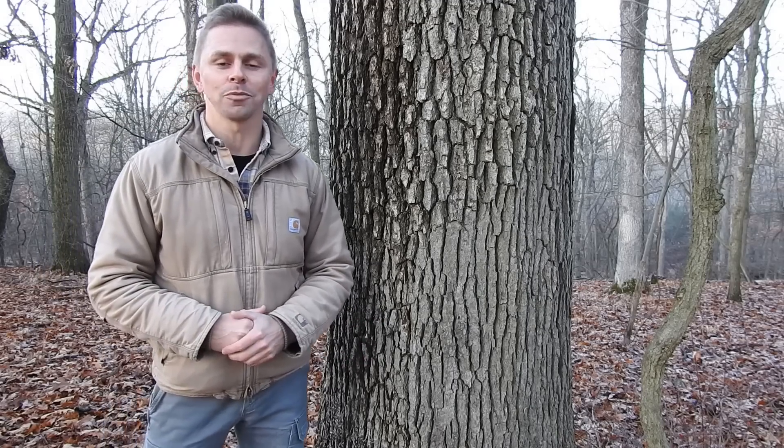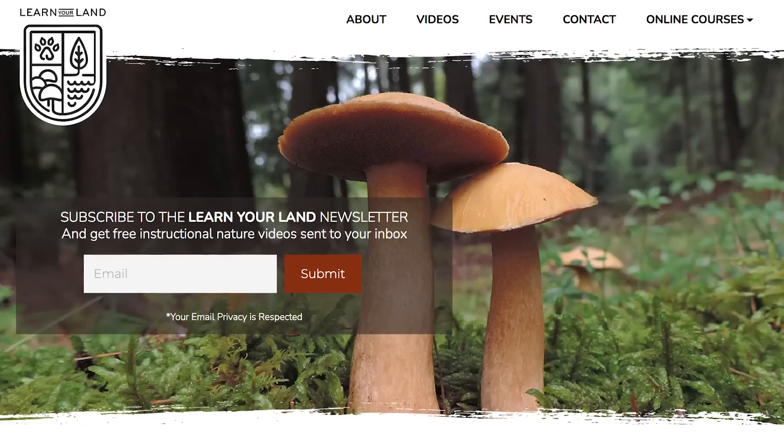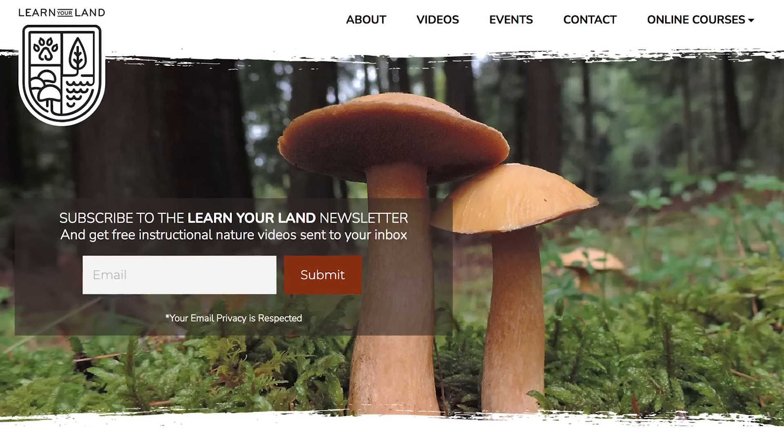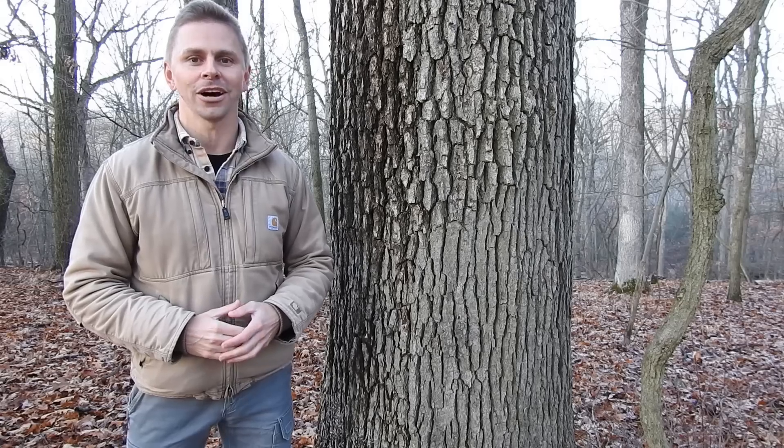Thank you so much for watching this video. I truly appreciate it. I hope you enjoyed it and learned something. If you'd like to support this channel, please subscribe and head on over to learnyourland.com and sign up for the email newsletter so that we can stay in touch. Thanks again for watching. I will see you on the next video.